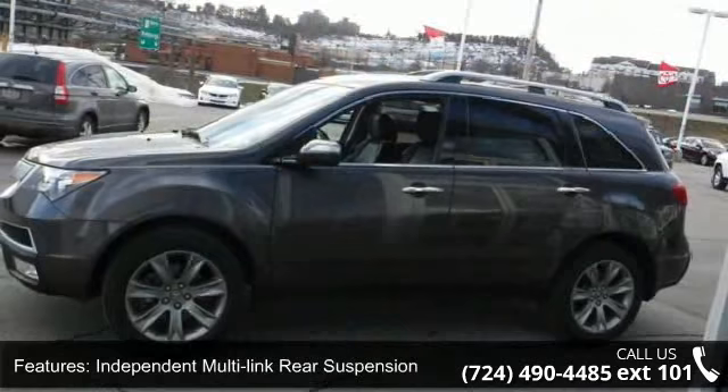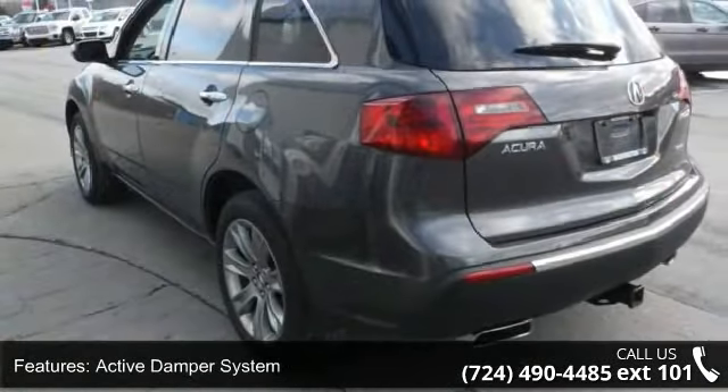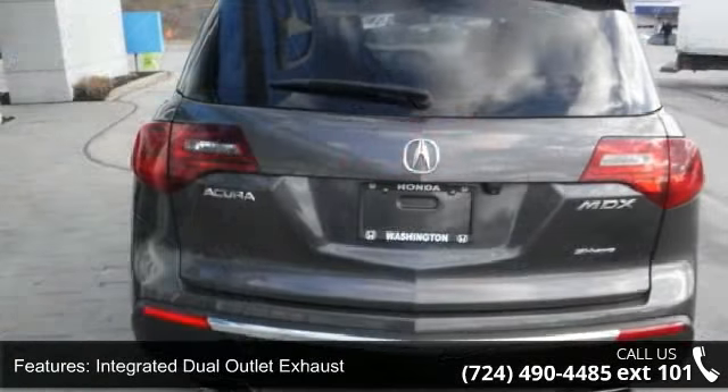Active Damper System, Torque Sensing Variable PWR Rack and Pinion Steering, Integrated Dual Outlet Exhaust, 19-inch X8.5 7-Spoke Alloy Wheels, and Cornering G-Shift Control.